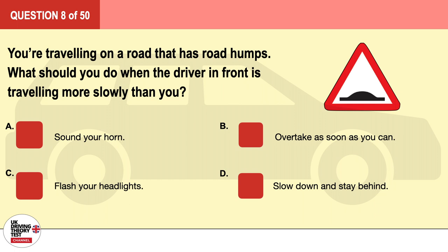Question 8. You're traveling on a road that has road humps. What should you do when the driver in front is traveling more slowly than you? A. Sound your horn. B. Overtake as soon as you can. C. Flash your headlights. D. Slow down and stay behind. The correct answer is D: slow down and stay behind.